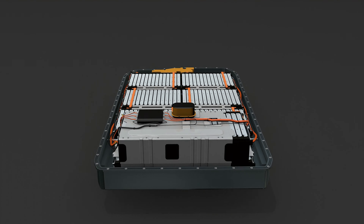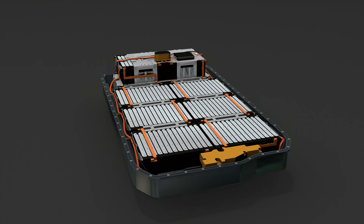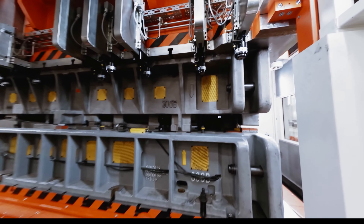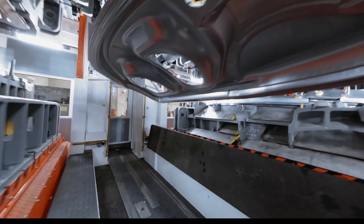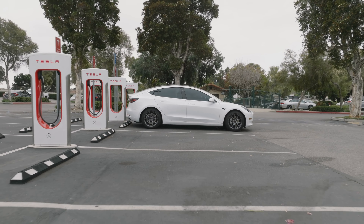If you're interested in Tesla's Autopilot Driving Assist system or full self-driving capability, be ready to shell out $6,000 and $15,000 respectively. Just keep in mind that the latter option software doesn't deliver a self-driving car just yet, but Tesla assures its full functionality will be available at some indeterminate date.